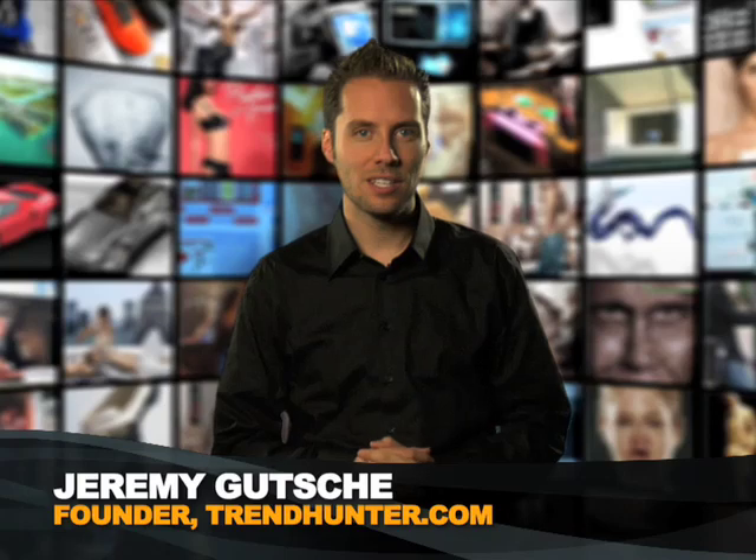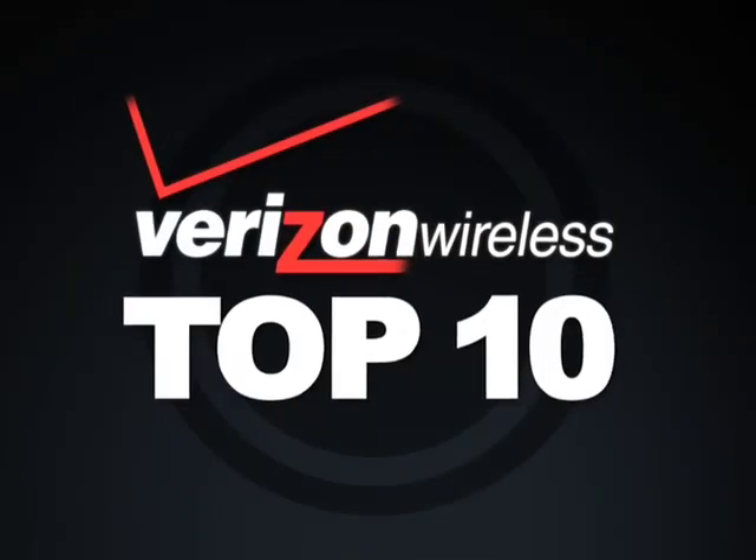Welcome to TrendHunter.TV. You hunt the trends, we put them on TV. Now, the Ryzen Wireless Top 10.